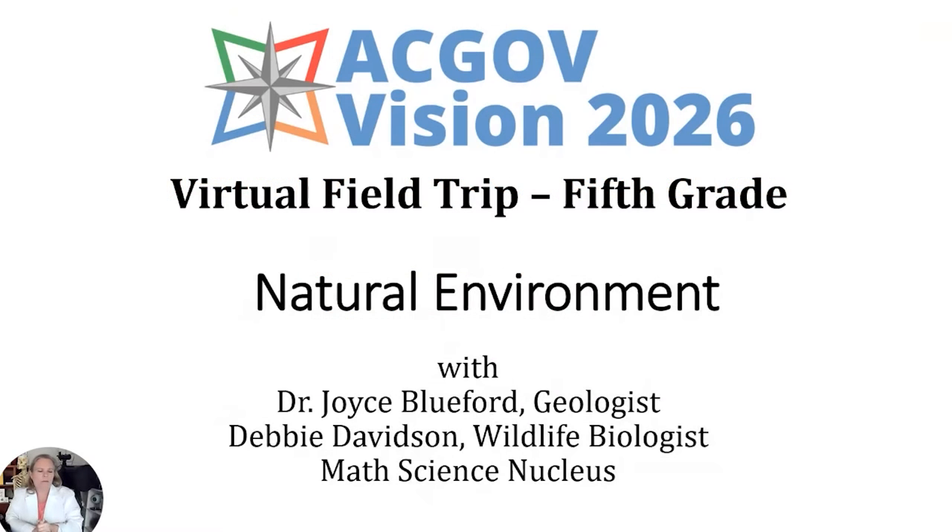We're doing fifth grade natural environment. My name is Debbie, and my background is forestry and wildlife management. This is an interesting program for me because I see so much change here in the Fremont area. You kids may not notice it much depending on how long you've been here, but teachers have probably been here longer. Some changes are good, some are bad, and that's what we're going to talk about.